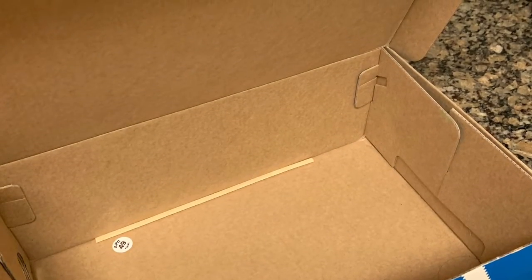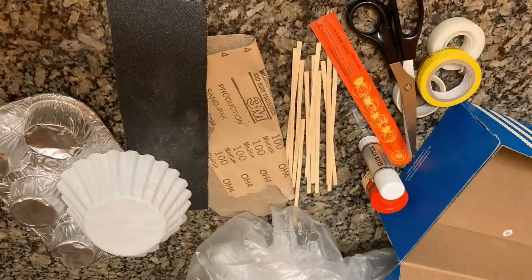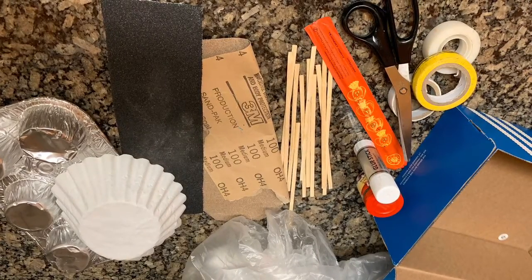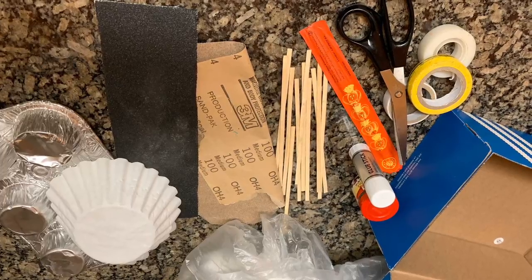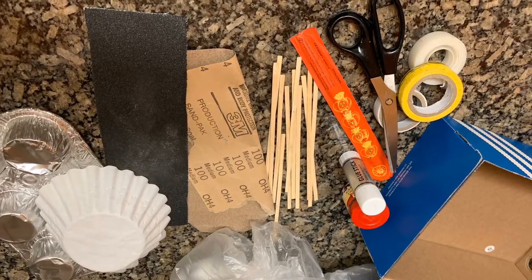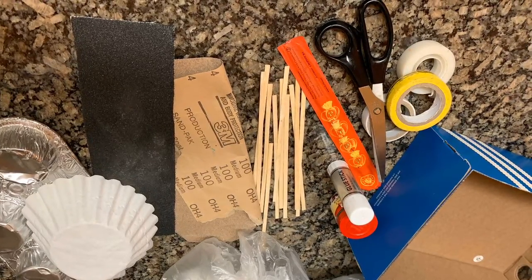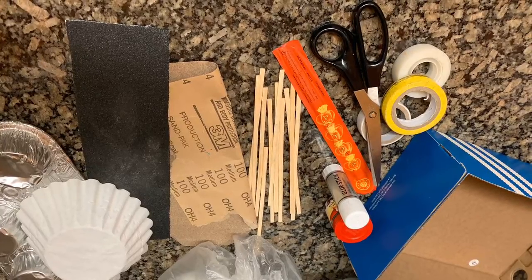We are going to make Iceland in a box. You can find a shoe box or any cardboard box in your house. Be creative and find materials around your house that you could use for mountains and volcanoes, glaciers, and ice or snow. Be sure to have lots of tape and scissors.